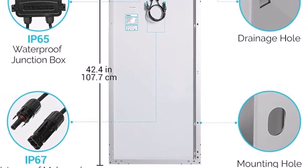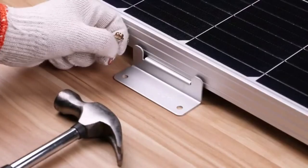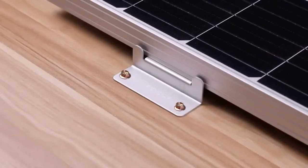It just reduces the hassle of having to do even more product research. This kit's solar panel comes equipped with some impressive features as well. Its corrosion-resistant aluminum frame makes it ideal for RV usage.